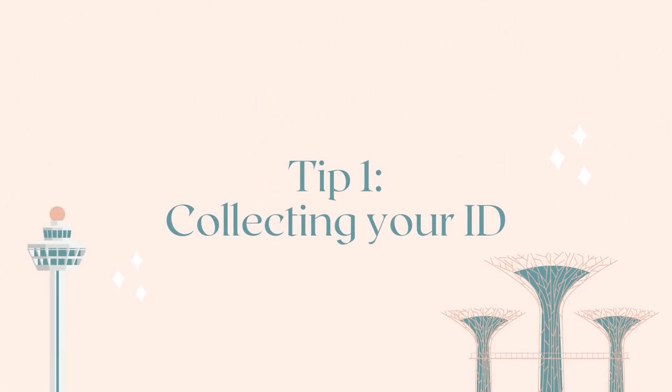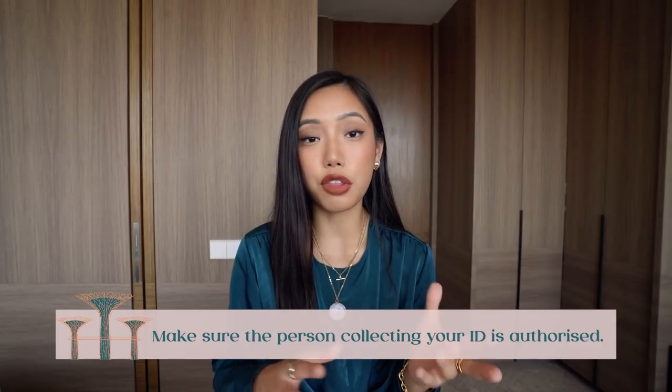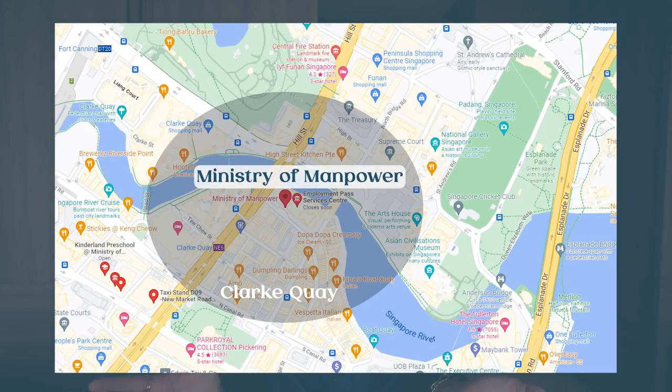First things first: you need to go get your ID, a physical card. You can get this mailed to you — to your office or your home — but the person receiving the card needs to be the authorized recipient. It is a government piece of documentation, so obviously there's a legit process to this. However, if you're not at home or can't receive it for whatever reason, you can go to the actual building where the Ministry of Manpower is, located at Clarke Quay, which is quite central in the city.